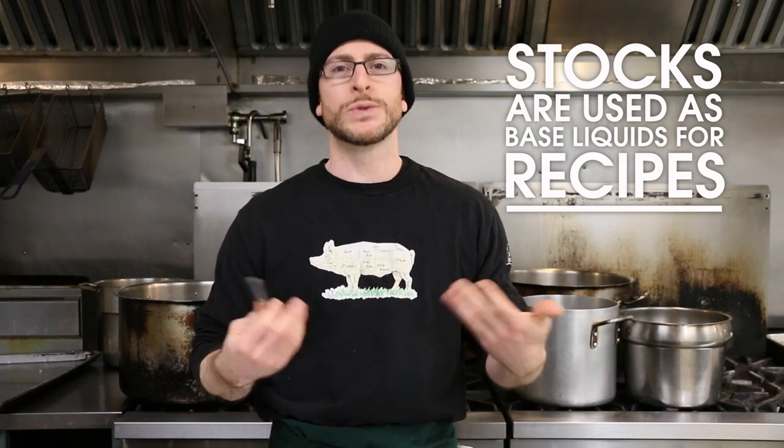One of the most common questions we get about bone broths and stocks is: what's the difference? The major difference is that a bone broth contains acid as well as seasoning like salt and other aromatics. A stock is generally a mise en place item — used to cook with — so it's plain, flavor-rich, and delicious, but nothing is added so you can flavor it yourself or use it in your recipe.